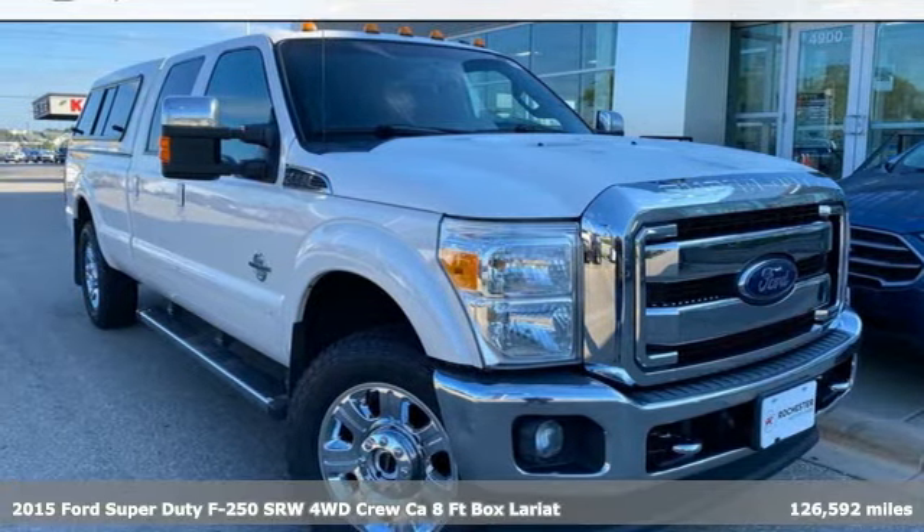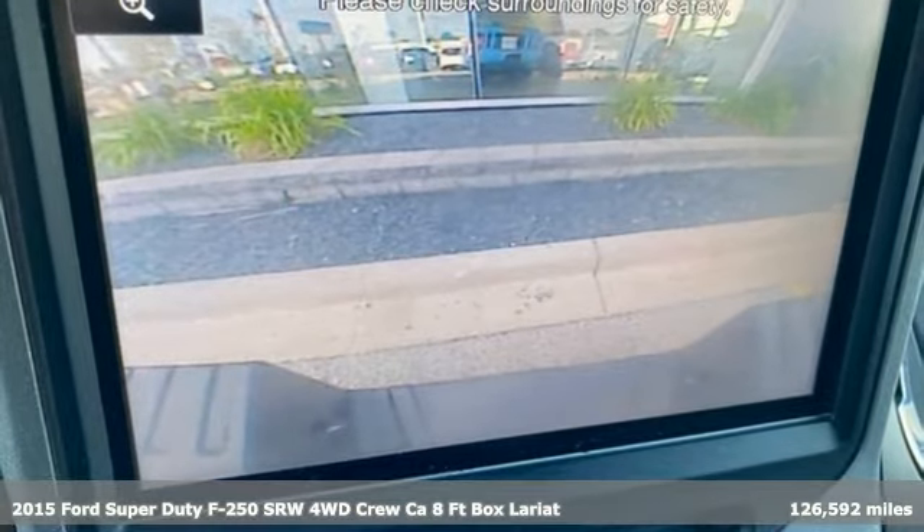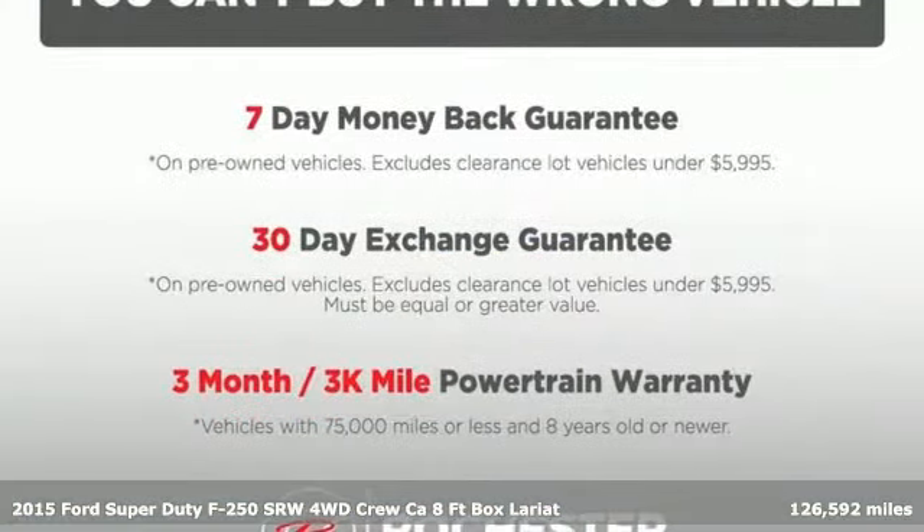Here's a 2015 Ford Super Duty F-250 Single Rear Wheel. With a powerful engine and unbelievable towing capacity, it has a lot of pickup.